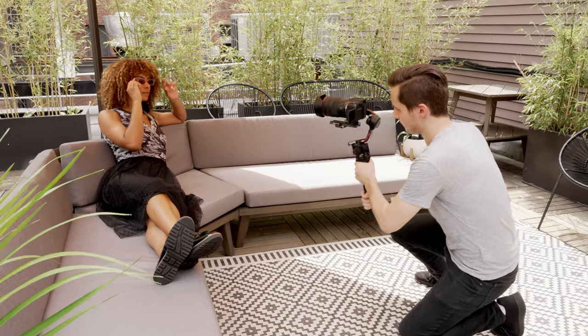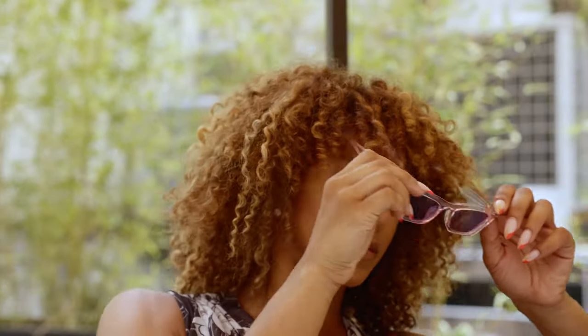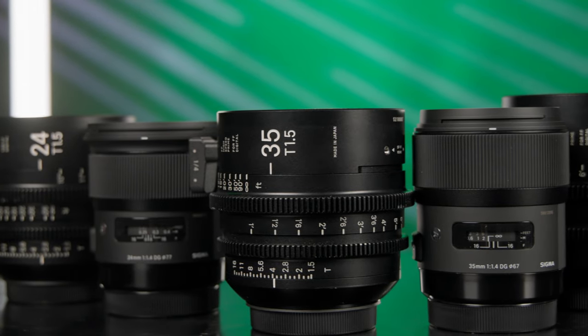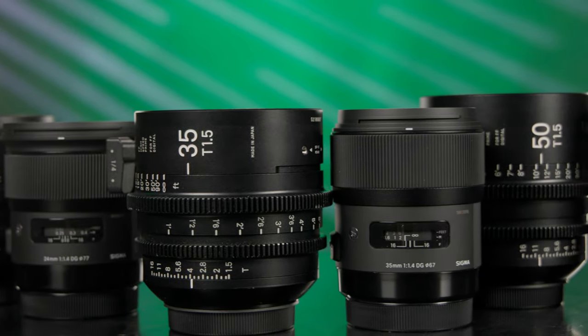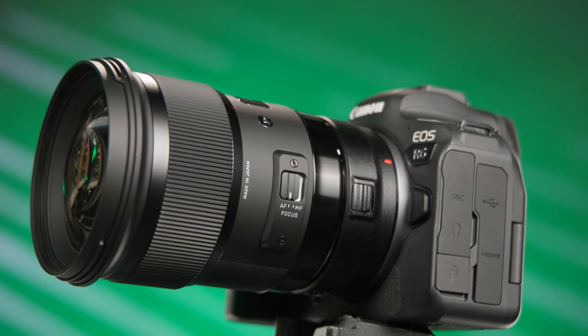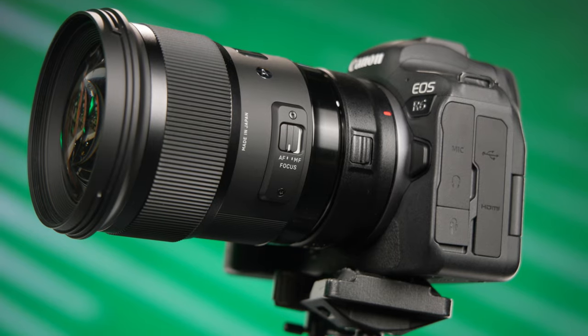If you're an aspiring filmmaker or content creator, your choice in lenses will have a profound effect on how you capture images. Most people start off with photography lenses because they are an affordable way to get cinematic quality from large sensor cameras. But the question of the day is: are cinema lenses better than photography lenses for video production? Let's take a look at various aspects of cinema and photography lenses to determine which type of lens is best for you.